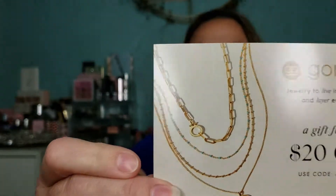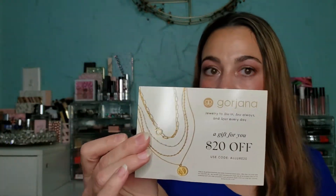The first thing I see is a gift card: a $20 off coupon code for Georgiana jewelry — use code ALLURE20. That looks cute. I love Kristen Cavallari's jewelry; she was on one of those MTV shows like 10 years ago. I have a few pieces. Let me know if you guys have heard of this or have gotten pieces from them and think they're good quality.